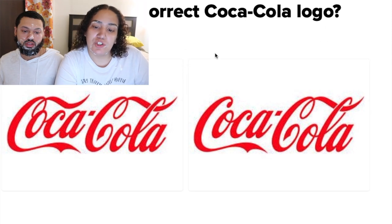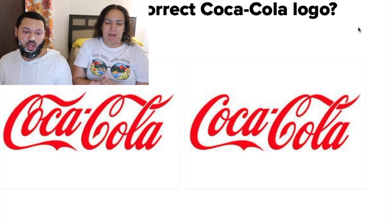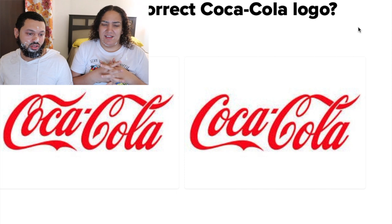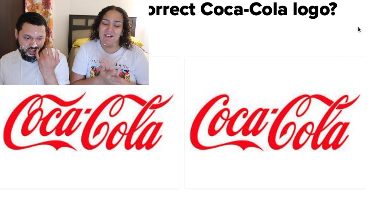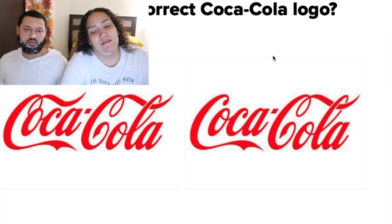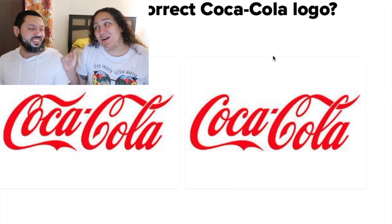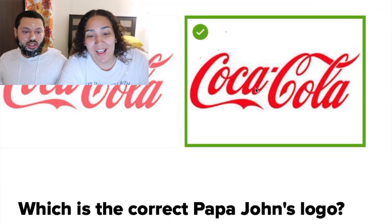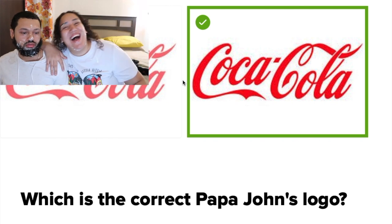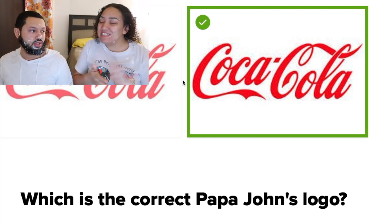Which is the correct Coca-Cola logo? I'm going to go with the one on the right. No, I'm going with the one on the left. You said the right — you don't get to change again. So we both said right. Although I think it's the one on the left — stop cheating!